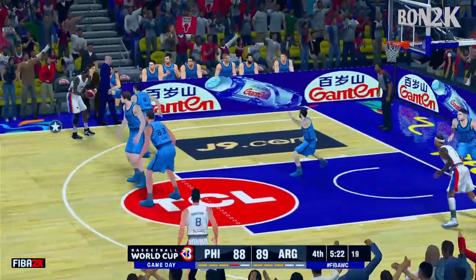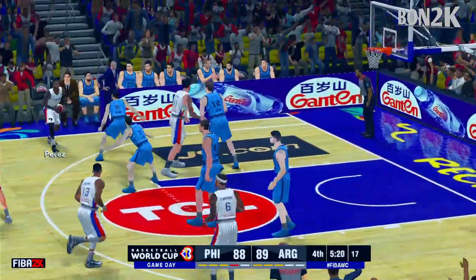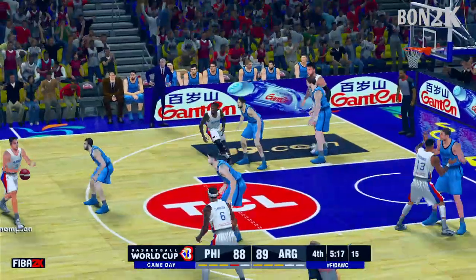Yeah, what's that — seven lead changes already here. So it's a great matchup. Two competitive teams going at it.